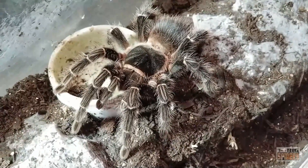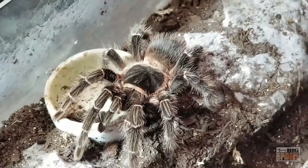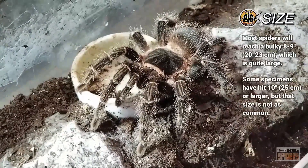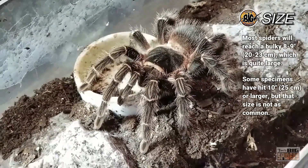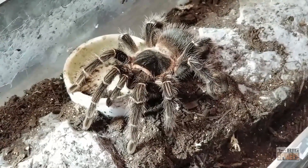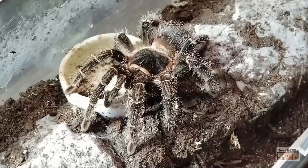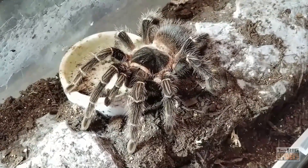These guys are a nice substitute because they do get very large. You'll read that they get to be like a foot across — can it happen? Possibly. I believe there was one recorded at 11.5 inches, but more often you're looking at eight or nine inches. I did have somebody send me confirmation of a molt that was an easy 10 inches, so the spider was probably pushing 10.5 to 11. They can get big, but they don't quite reach the size of Theraphosa species.